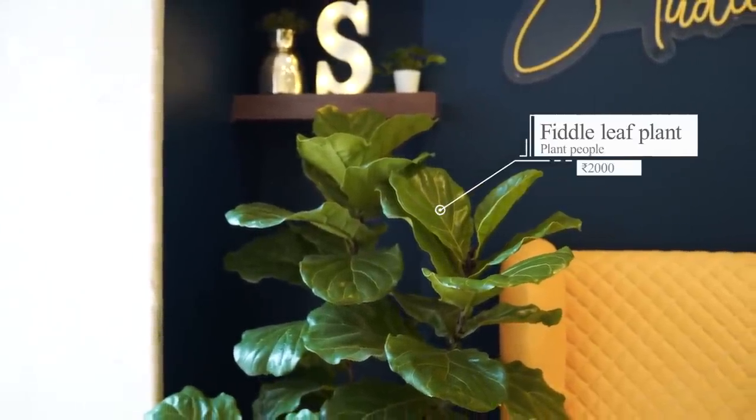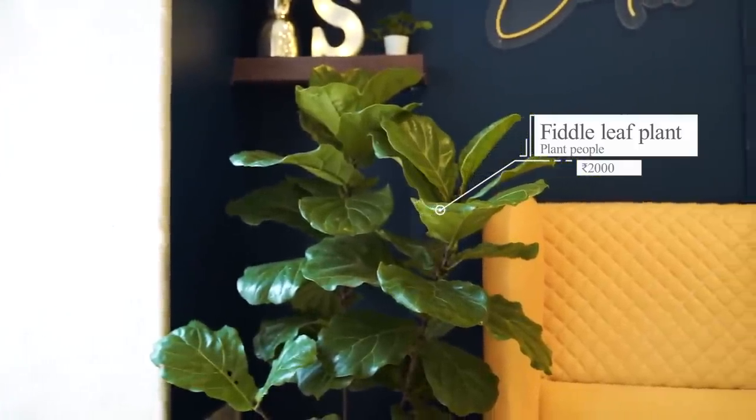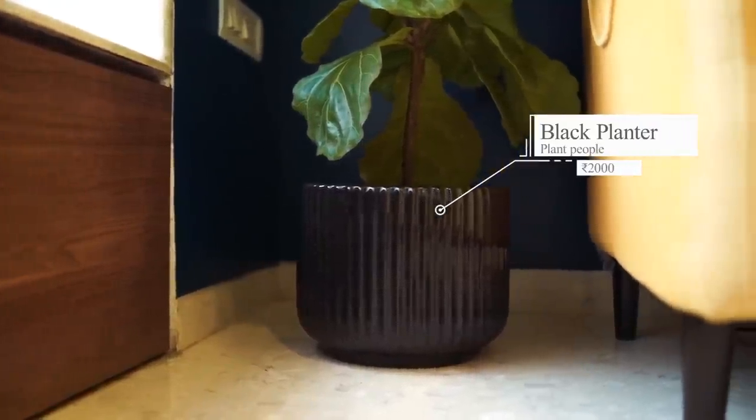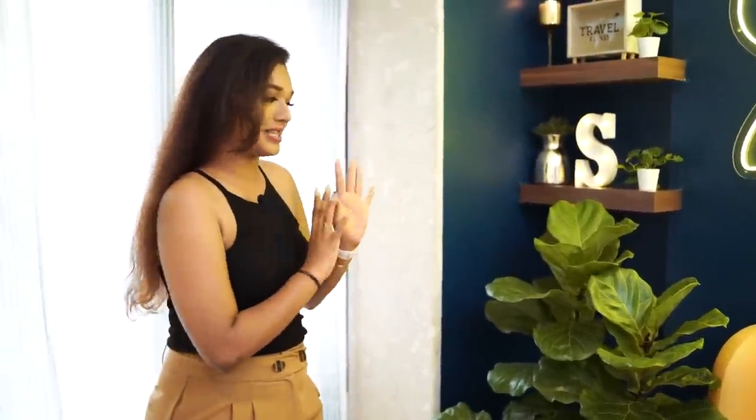Next to my yellow chair I have my most favourite plant ever in this entire home. I wanted a real fiddle leaf fig plant and this is a double branch fiddle leaf fig. I got it from Plant People, which is a local nursery — they have beautiful plants, definitely check it out if you're from this area. The planter is also from Plant People. Fiddle leaf fig is a little high maintenance but there's a lot of humidity in Bombay, so I'm really hoping this thrives. I've become a full-blown plant mom — I make notes and everything about these plants.